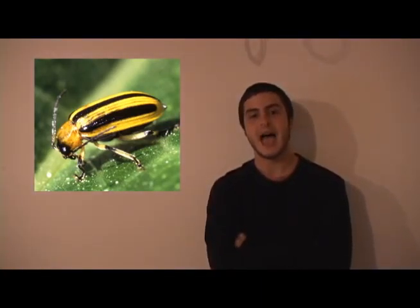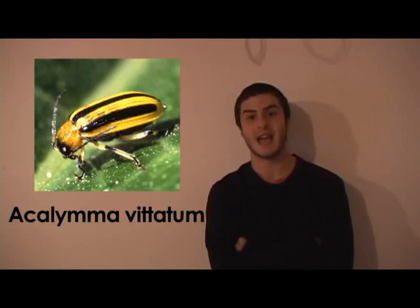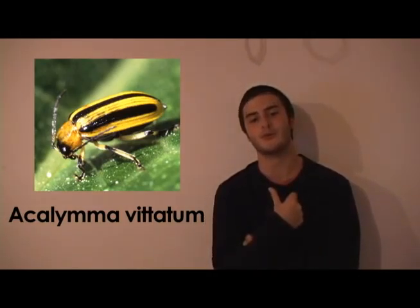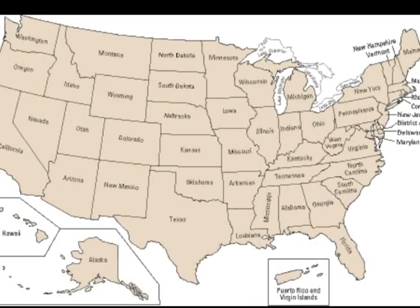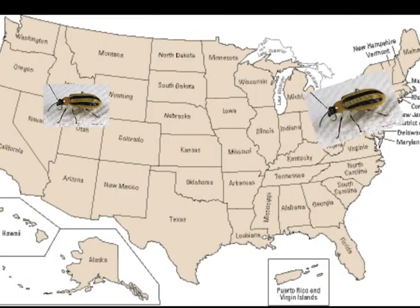So first, for those of you who didn't know, this is what a cucumber beetle looks like. Its scientific name is Acalymma vittatum — pretty cool, right? This beetle is located everywhere throughout the United States.